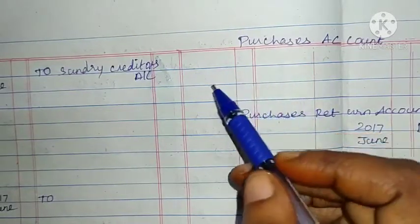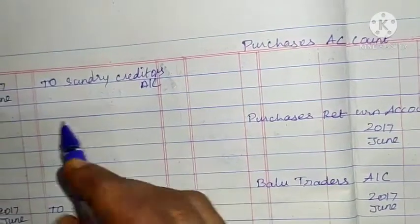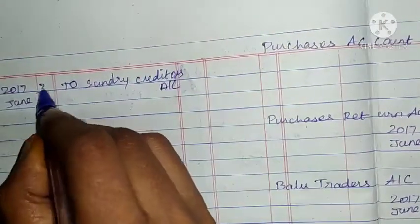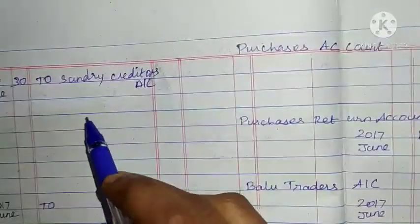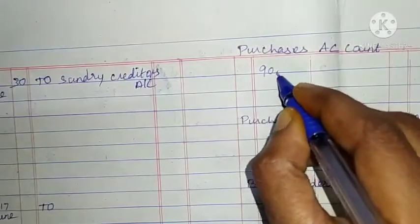Purchases account, debit side. The last date of the month is June 30. Entries for Baloo Traders, Subash, Sunrise, and other suppliers are consolidated. Total: 90,250.